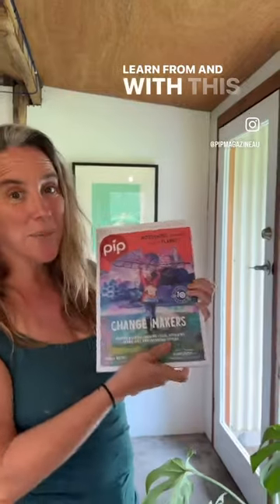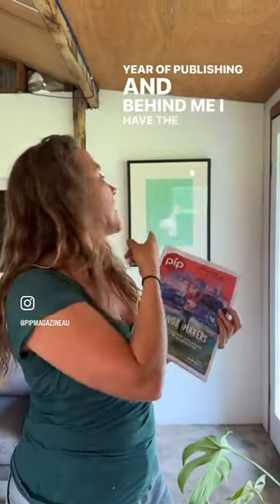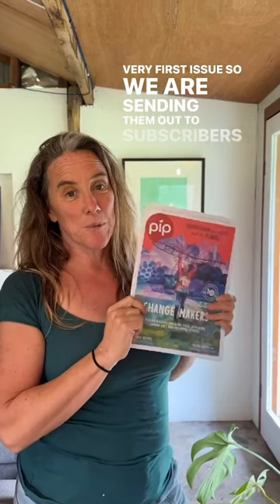With this issue we're celebrating our 10th year of publishing, and behind me I have the artwork from our very first issue. We are sending them out to subscribers this week.